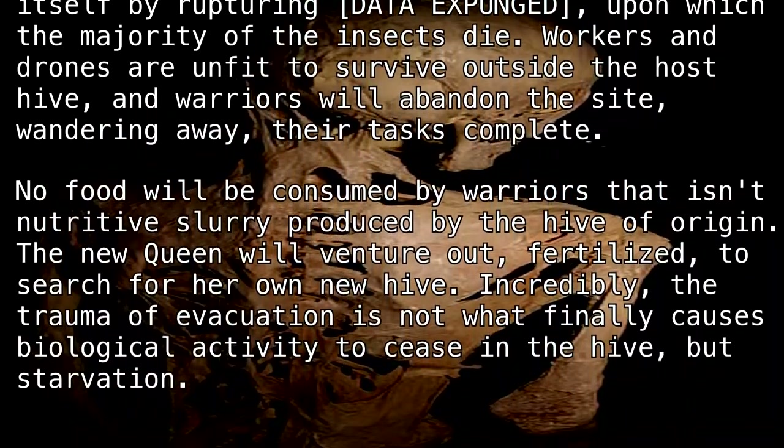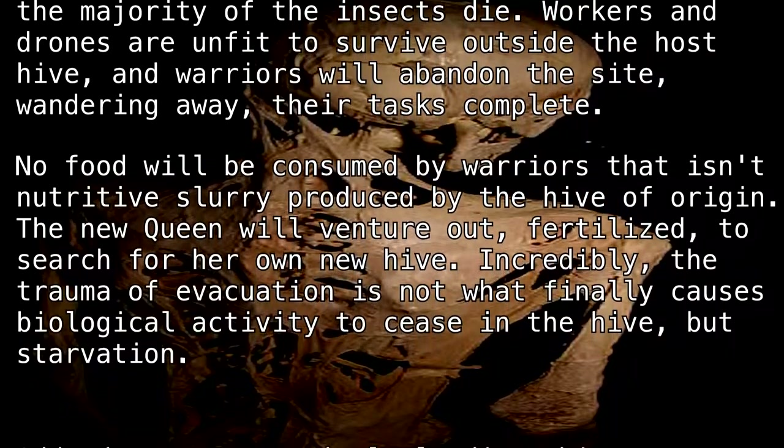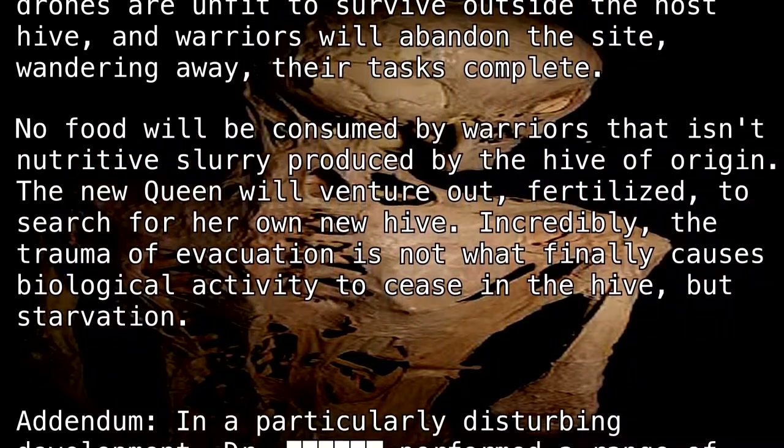Incredibly, the trauma of evacuation is not what finally causes biological activity to cease in the hive, but starvation.